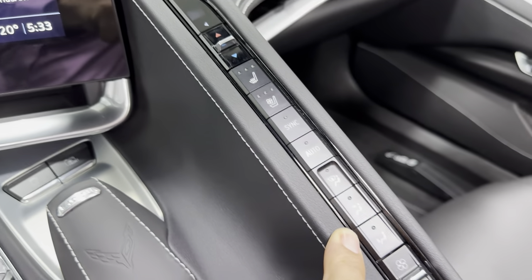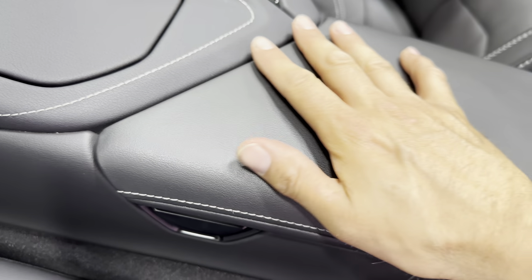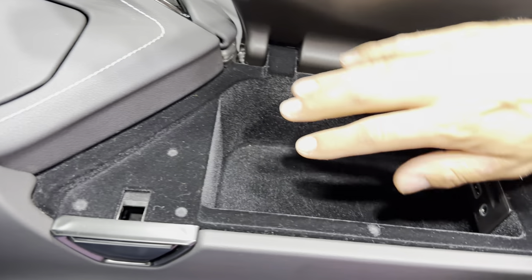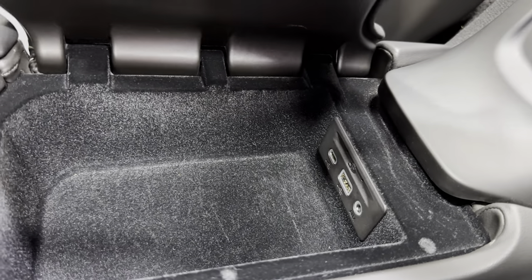Along the tower we've got dual zone climate control. It does have heated and ventilated seats on the 2LT as well. Coming down here, you've got your console cover with gray stitching. Opening that up — we've got USB and auxiliary here as well.